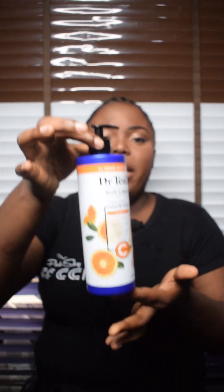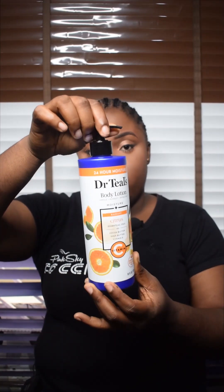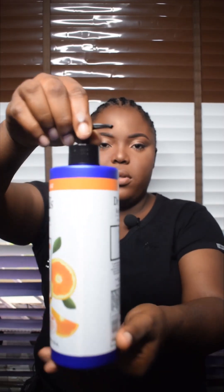This is the most popular of all Dr. Teal's lotions. Now, when you get this lotion, you notice the pump is sealed or locked. And for you to open it, you have to just turn it to the other side and press.